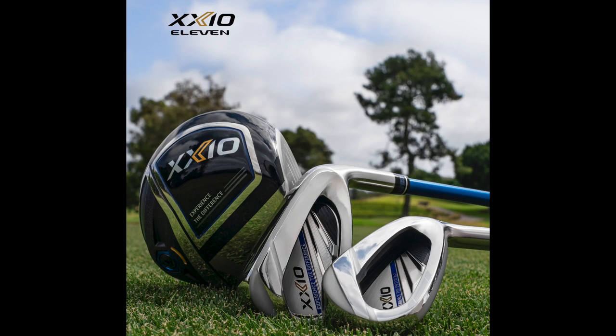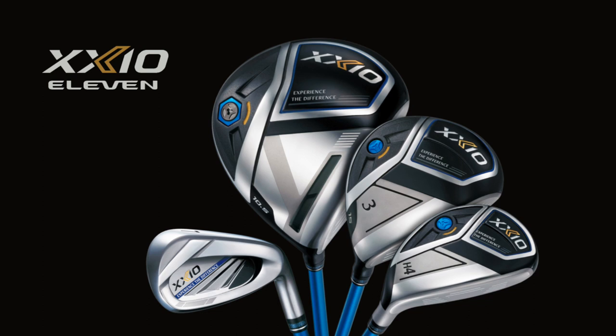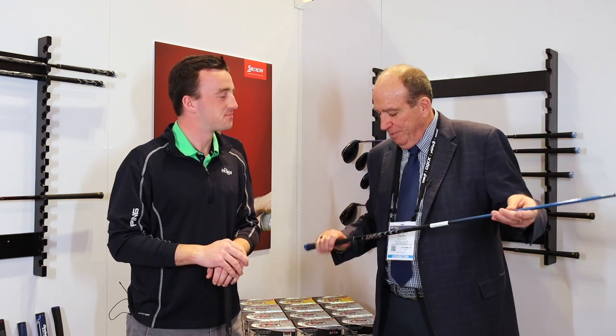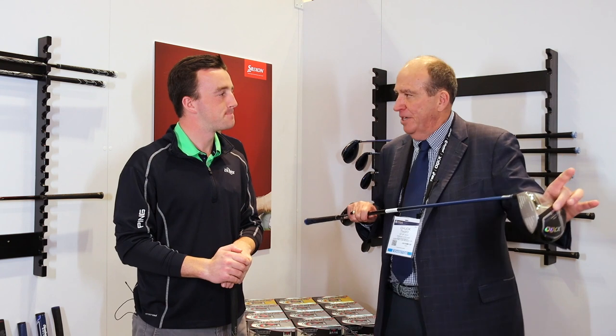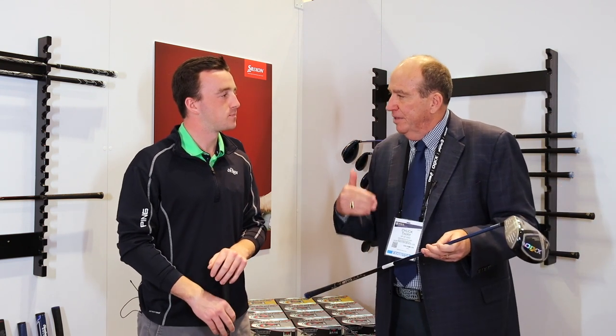That works from driver all the way down throughout the set, correct? Yes, every single golf club in the new lineup has Weight Plus, and the weight will vary from club to club depending on how much that club needs to perform optimally. In this driver it's 13 grams at the end; in our Black driver it's nine grams; in our ladies it's six. Zexio is really kind of custom without saying custom — our grips are all made to match up in weight with our shafts, and our shafts are made to match up in weight with our heads, so we really go the extra mile to make sure the clubs perform optimally.